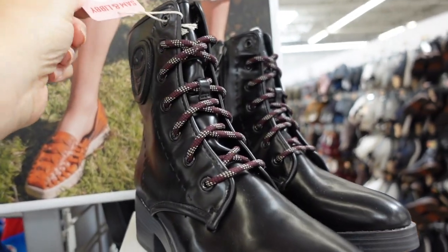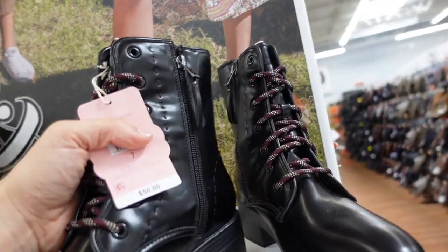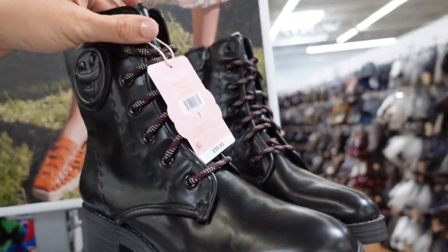Boots from Sam and Libby. These have a rounded toe with multi-colored laces, a little side detail, chunky heel at the bottom, and a zipper on the inside. These are going to be $50.